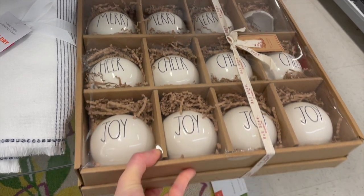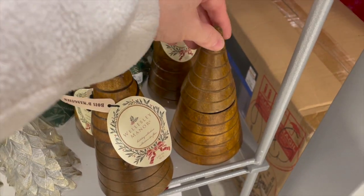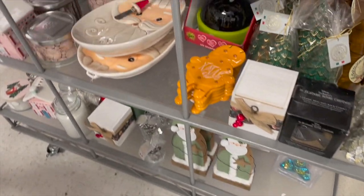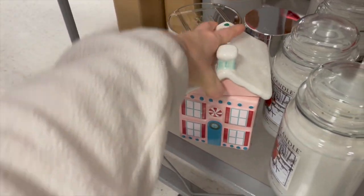This was on clearance because one of the bulbs was busted, but it was those Rae Dunn bulbs that were really nice. Here is another tree with a candle inside — I feel like that's very trending right now, I saw a bunch of those. And then Santa platters are very trendy, so I thought that one was nice.